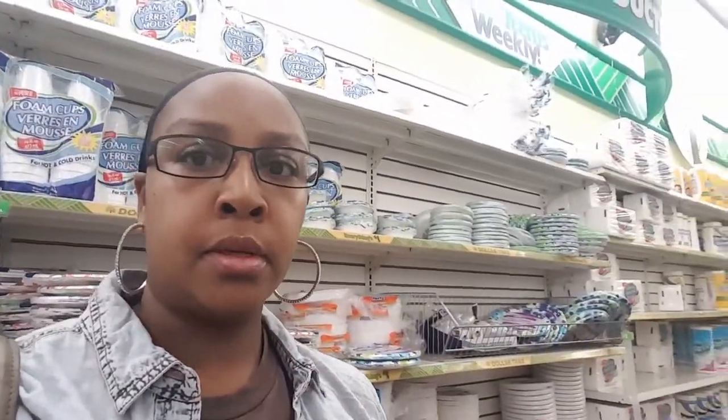Oh, they got some — I think they always have this here — the Nesquik or whatever. All I picked up was her nail polish remover, and I got some of these here.